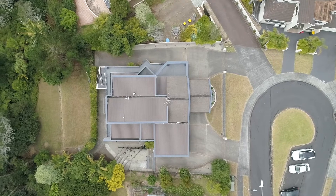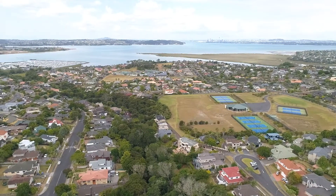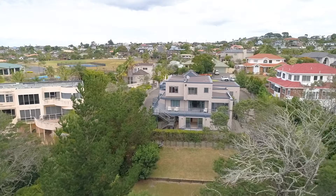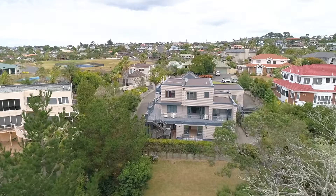With established driveway access to the land at the rear, plus the availability of essential service connections, the unitary plan has delivered new scope for locations just like this one. A specialist development report for the site has been commissioned by the current owners and is available on request.